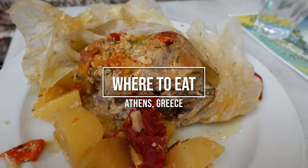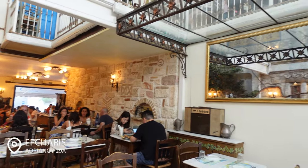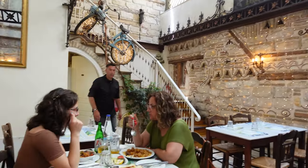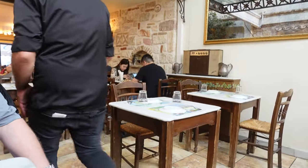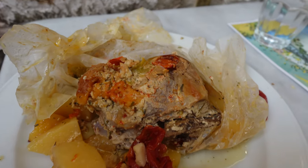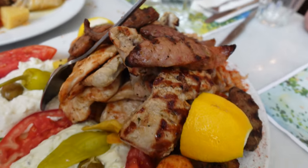Next, where to eat. This is quintessential for travel, and I have a few recommendations. This one is over by Monastiraki Square — I'm going to probably botch it — it's Echaris. This was our first meal here in Athens. We definitely wanted to do the souvlaki roasted-style meats, and honestly everything we had here was incredible. We did a family-style order — the cheeses were great, the meats were great. I would definitely recommend checking this out.